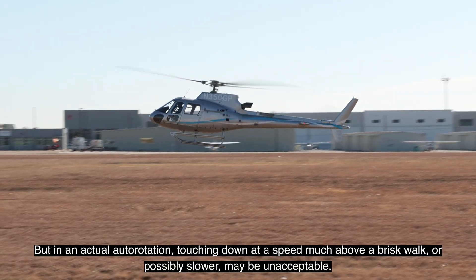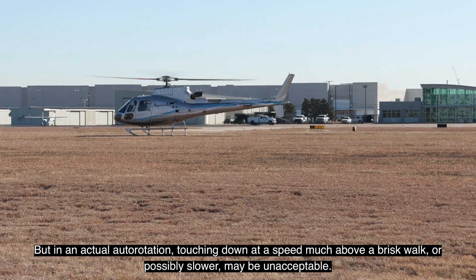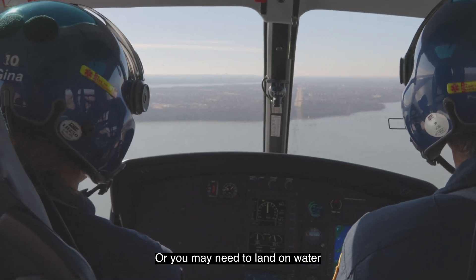But in an actual auto-rotation, touching down at a speed much above a brisk walk, or possibly slower, may be unacceptable. Or, you may need to land on water or be flying at night.